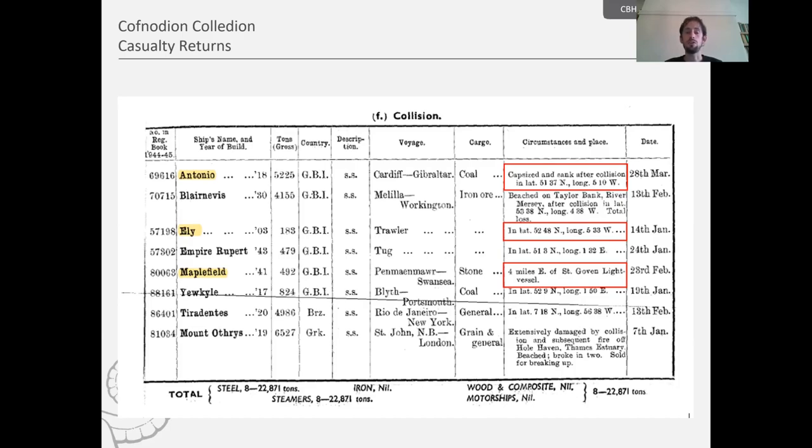On this page there are three examples: the Antonio, the Ely, and the Maplefield. In the column for circumstances and place, you'll notice sometimes we have geographical locations and sometimes coordinates. The Antonio, for example, capsized and sank after collision at latitude 51°37' north and longitude 5°10' west. From those coordinates we can map them and find that's very much in Welsh waters. The Maplefield says 'four miles east of St Gowan Light Vessel.' Occasionally you get both, which allows fairly precise mapping of where the shipwreck occurred.